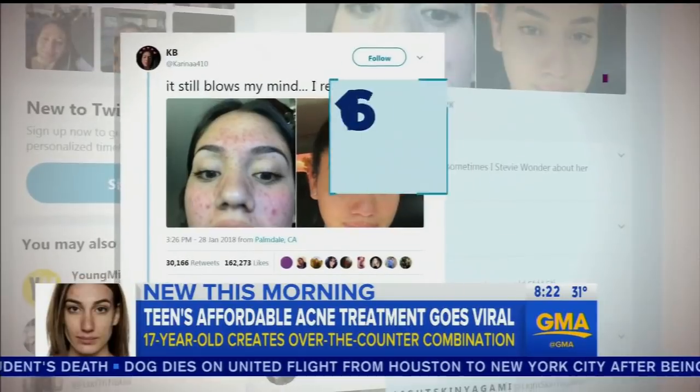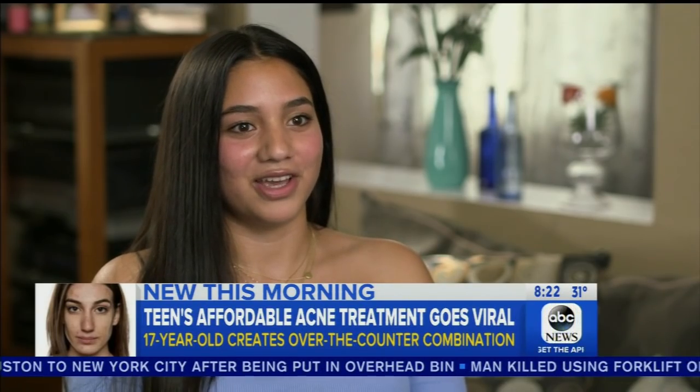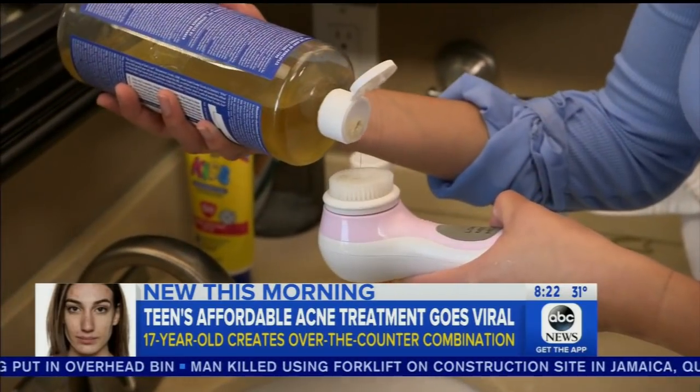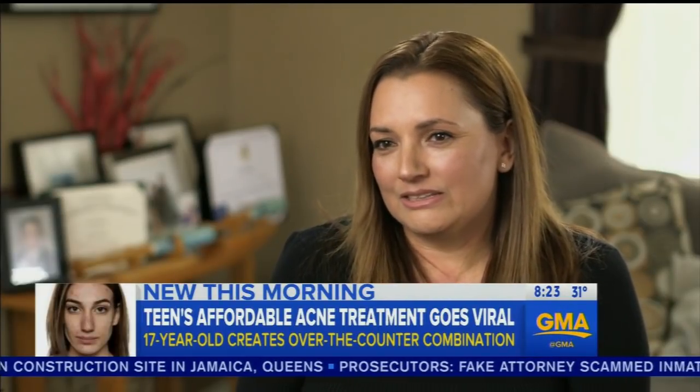She posted her miracle zit blaster on social media and became an Internet sensation. Her photos racked up over 160,000 likes. Her phone was blowing up nonstop — she even had to mute Twitter. She's happy it's not that expensive, that you don't have to spend hundreds of dollars at the dermatologist when you can find something at Target for $40.